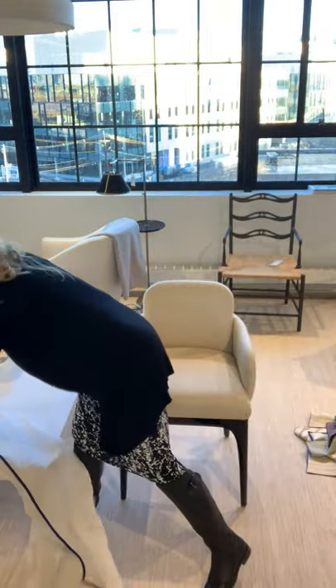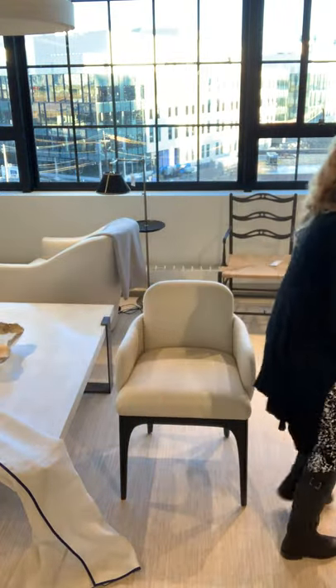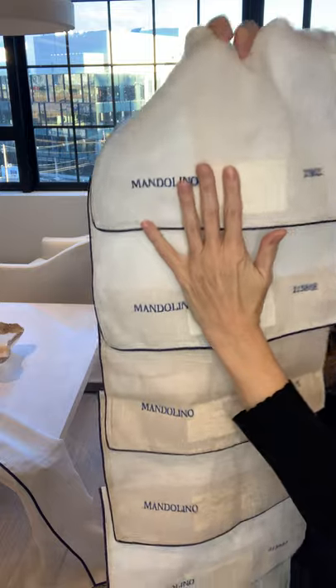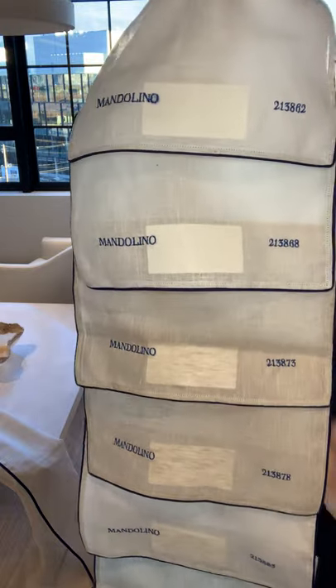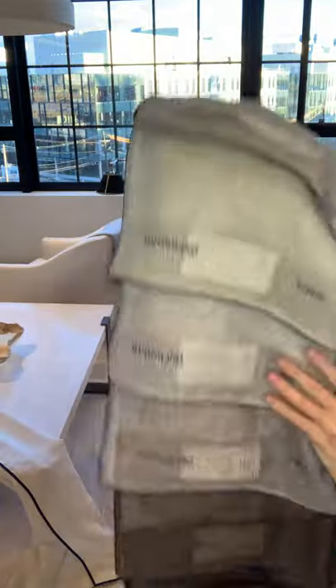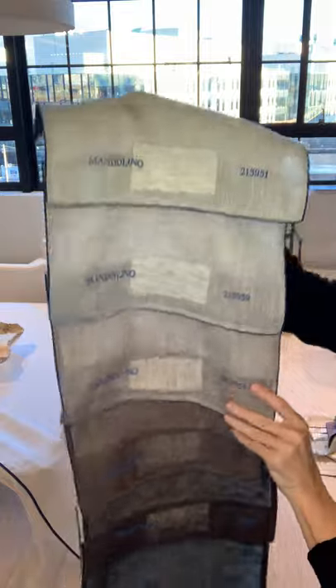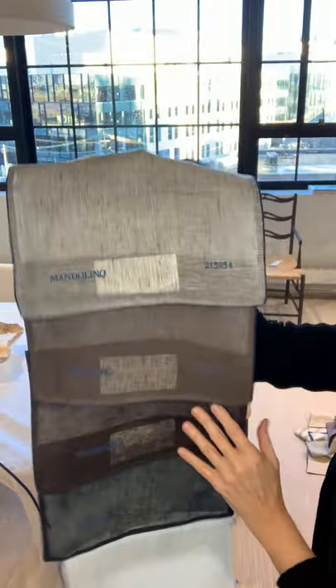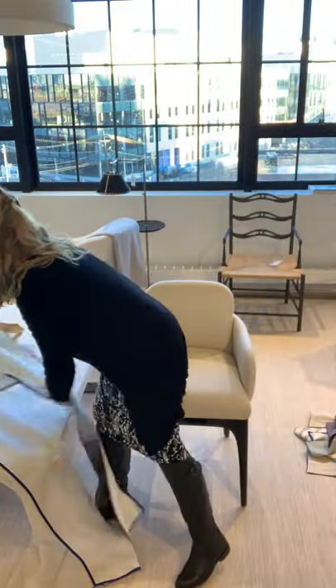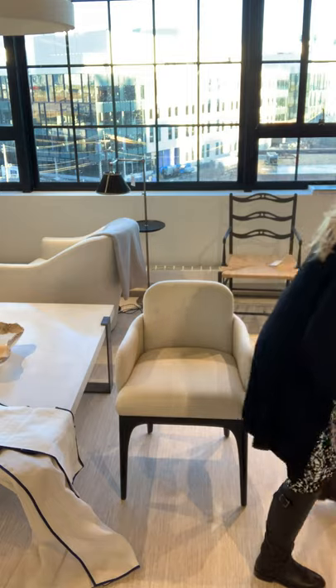I'm going to show you all the colorways so you have an idea. As you can see, there's this beautiful palette of neutrals, all the way to beautiful taupe colors, then soft greens, soft blues, gorgeous grays — from light gray to charcoal to deeper gray to black. It's really stunning. That's Mandolino — one panel of colorways. These will be hanging in the showroom in the wings.